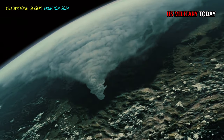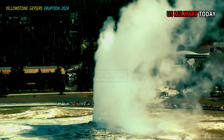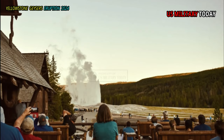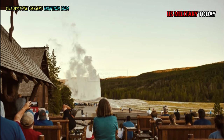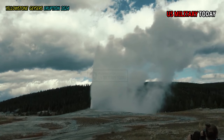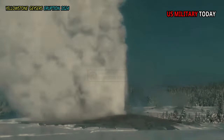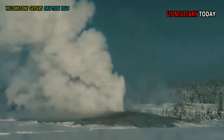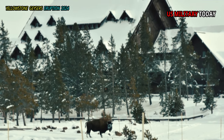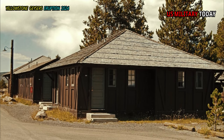There are no campgrounds in the Old Faithful area. However, there are three lodging facilities found within walking distance of Old Faithful Geyser. Old Faithful Inn is the oldest of the three, with a truly historic feel. Old Faithful Snow Lodge is the newest lodge in the area and has both modern hotel rooms and cabins. The third lodge, Old Faithful Lodge, has small cabin-style accommodations.